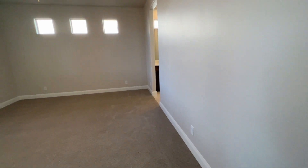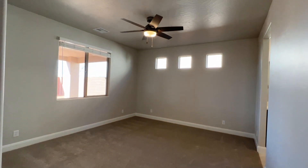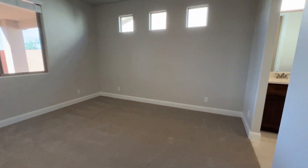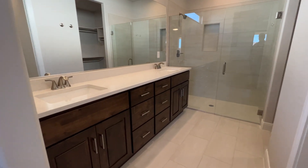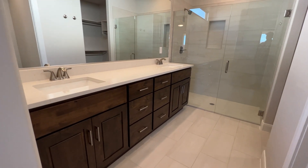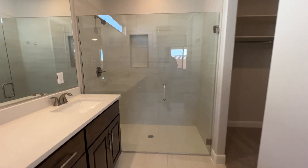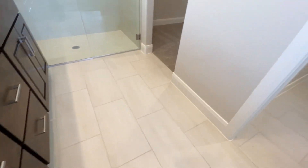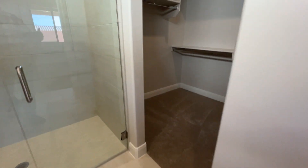The master bedroom is right here off the main area — you can see it's a good size with a nice fan. The master bathroom suite has a double vanity, plenty of cabinetry, a nice walk-in glass shower, and big wide tile floors. Also a nice sized walk-in closet.